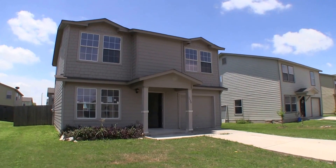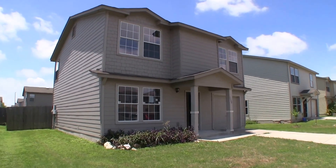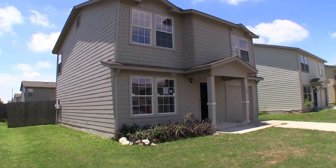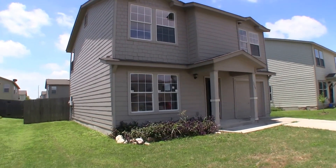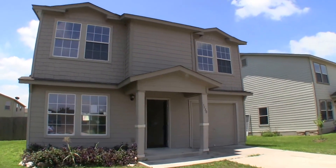Now on to the home. We are here at 5410 Harefield Drive over in Canterbury. This is a three-bedroom, two-and-a-half bath home, obviously two stories. It's approximately 1600 square feet. It was built in 2009.